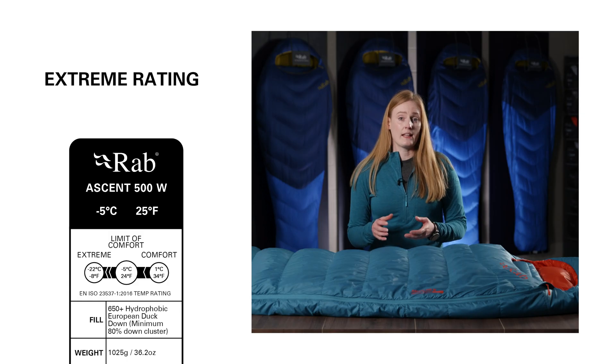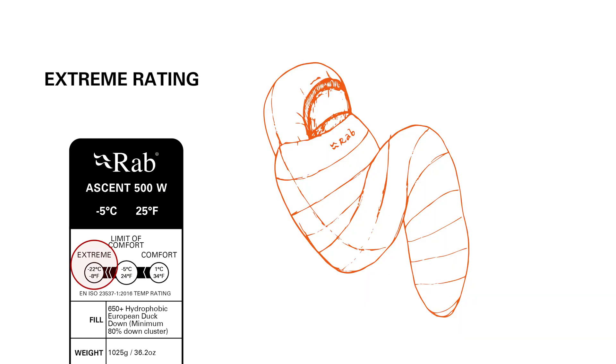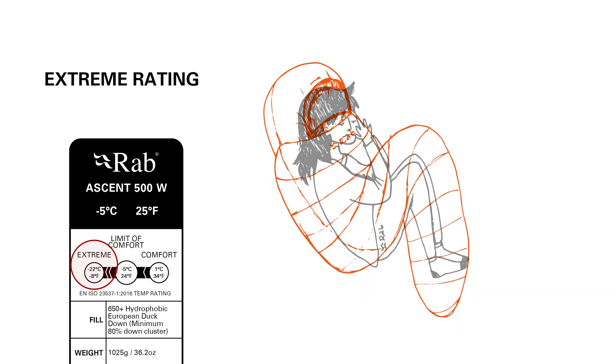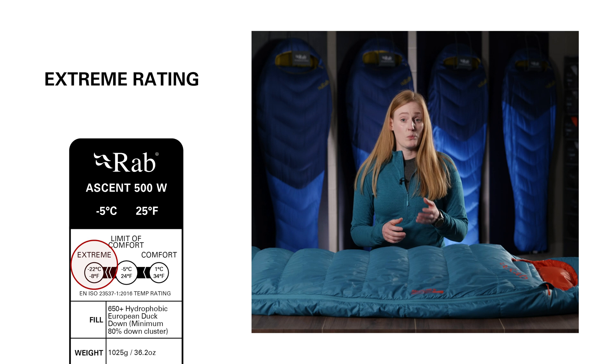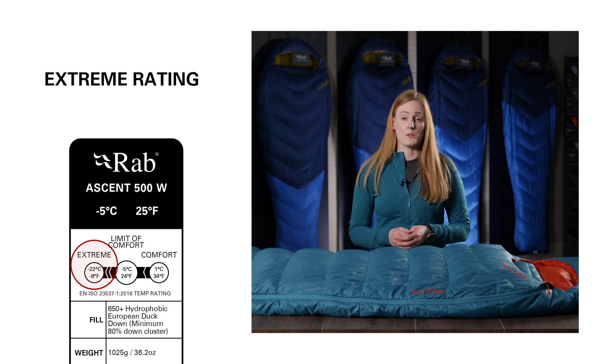The extreme rating is really only an emergency situation. It's calculated as the minimum temperature someone can remain for six hours in a curl position, really fighting against the cold. It's worth bearing in mind that at these temperatures frostbite is very possible.